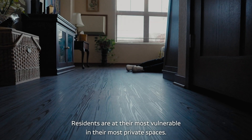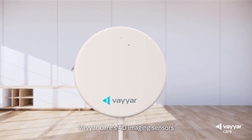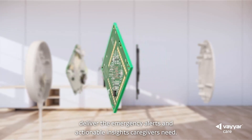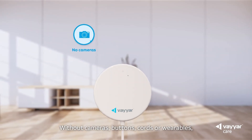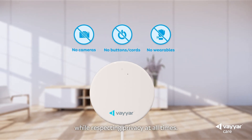Residents are at their most vulnerable, in their most private spaces. ViarCare's 4D imaging sensors deliver the emergency alerts and actionable insights caregivers need — without cameras, buttons, cords or wearables. The solution delivers 24-7 visibility while respecting privacy at all times.